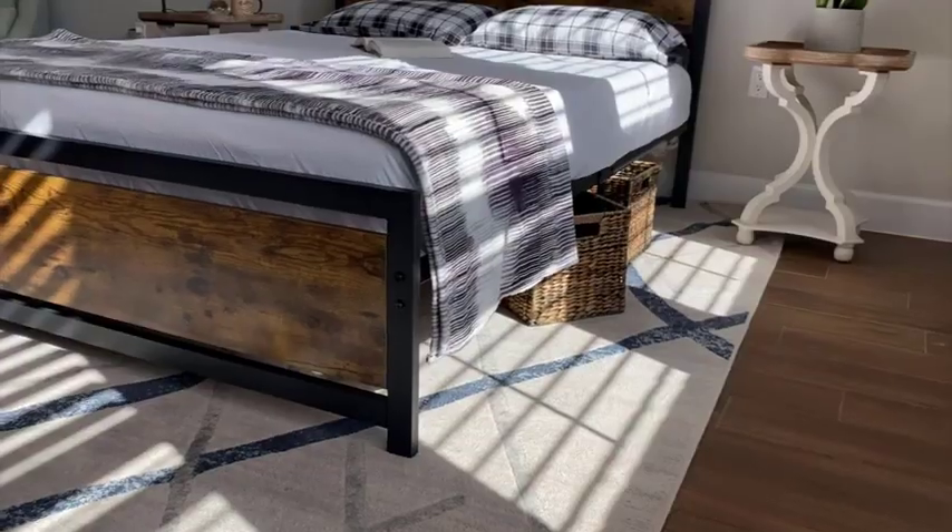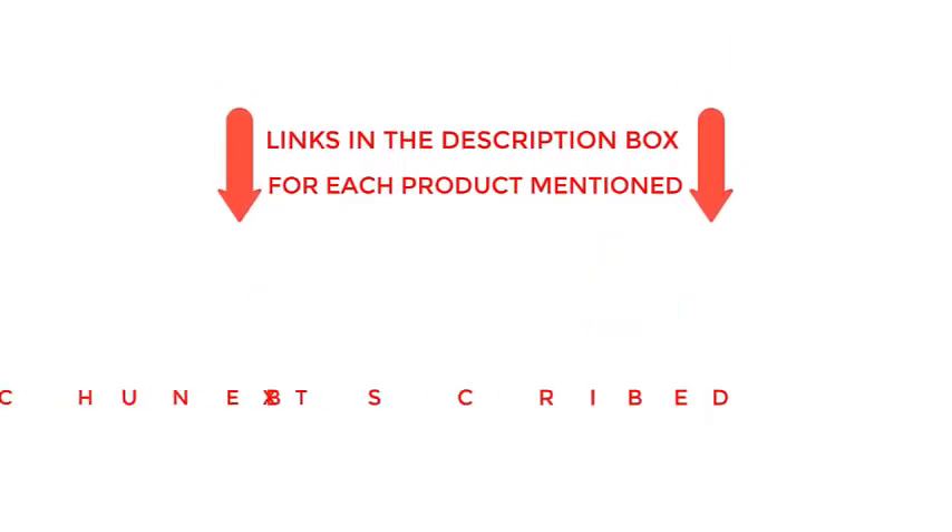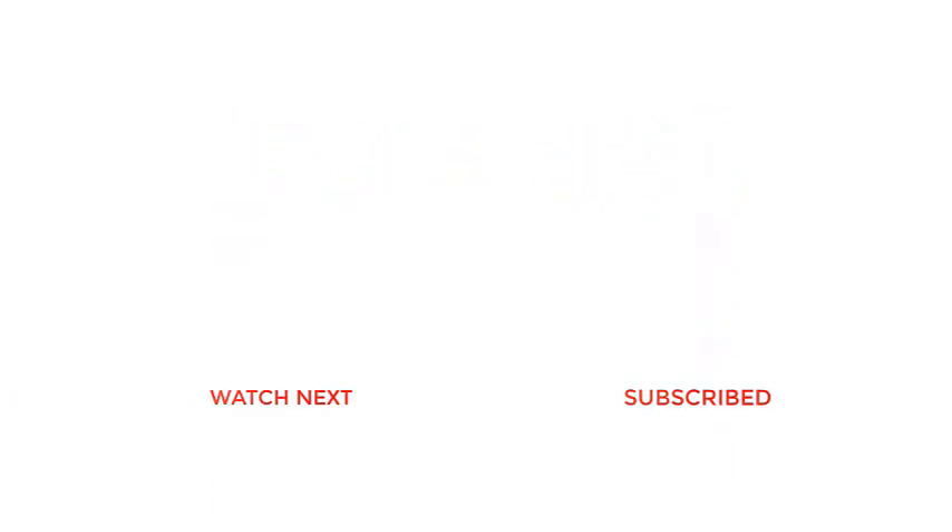And there you have it — our guide to choosing the best bed frames for your home. That's all from my end. I make helpful videos daily, so do subscribe to my channel. If you need more information or want to know the product price, check out my description. Thanks for watching!